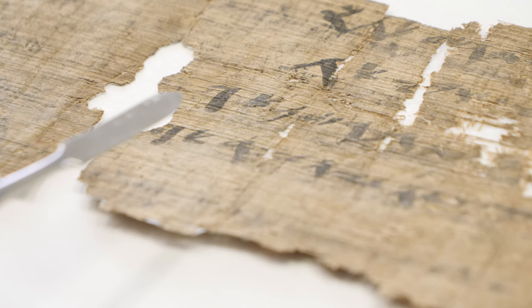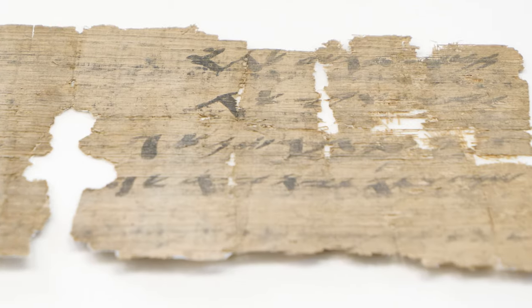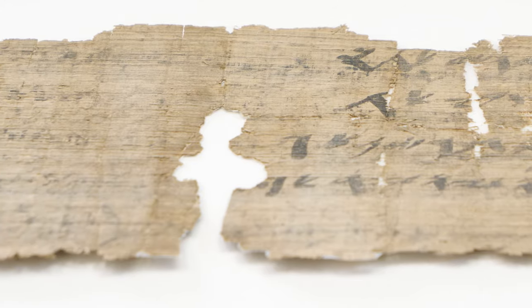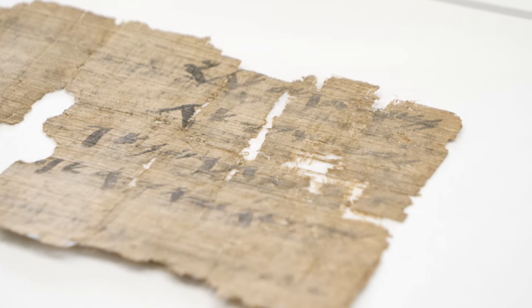The last scroll I want to speak about is actually our oldest scroll. It dates back to the First Temple period, roughly the 8th or 7th century BCE. It's a papyrus with two layers of writing — an earlier letter from someone writing to a colleague saying 'don't believe what you hear about me,' and then at a certain point that letter was erased and a second layer of a different administrative document was written above it.